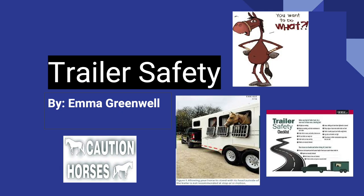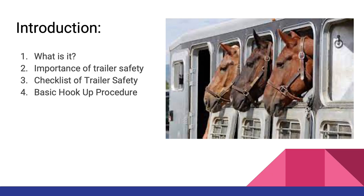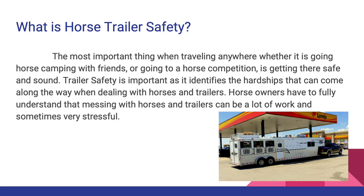Hello, my name is Emma Grimmel, and today I'm going to be discussing trailer safety. Topics include: introduction, what it is, importance of trailer safety, checklist of trailer safety, and the basic hookup procedure. Horse trailer safety is about ensuring that the most important thing when traveling anywhere — whether going horse camping with friends or to a horse competition — is getting there safe and sound. Trailer safety identifies the hardships that can come along the way when dealing with horses and trailers, as horse owners must fully understand that this can be a lot of work and sometimes very stressful.